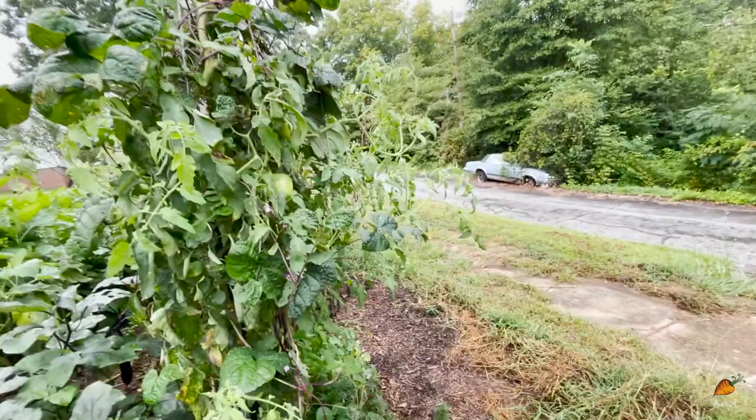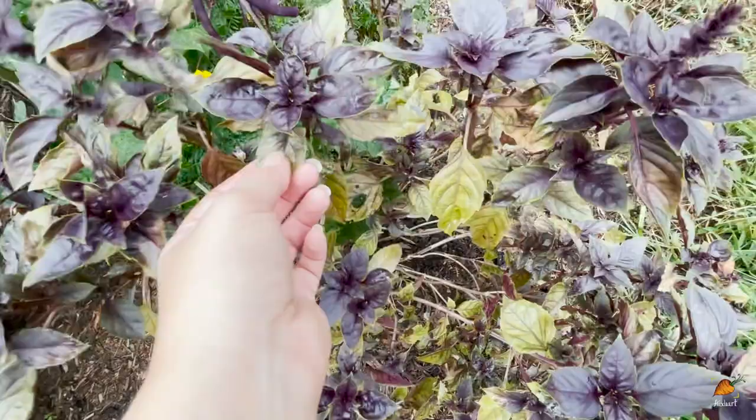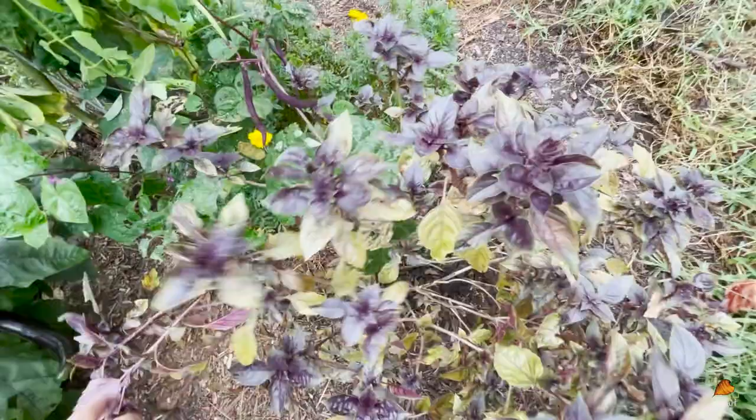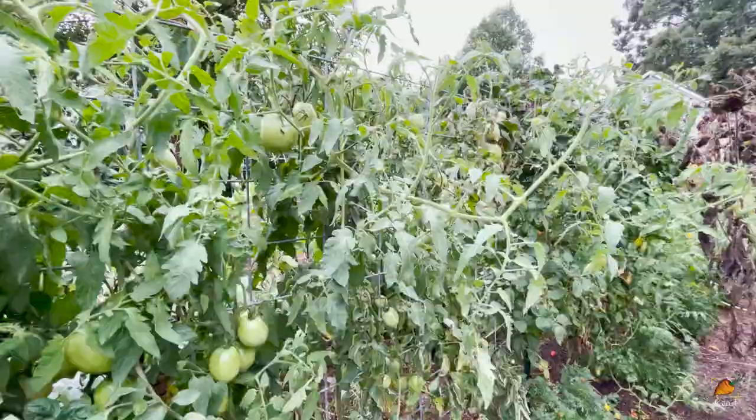As always, we'll start with the tomatoes and the sunflowers. The basil here at the front - the purple basil is looking a little more sad than usual. I think it's because as the leaves get older they turn this greenish color and I've been chopping the tops off consistently, so a lot of what is left is older leaves. I don't think that makes them inedible, just a little tougher and not as pretty to eat, but still perfectly fine basil.